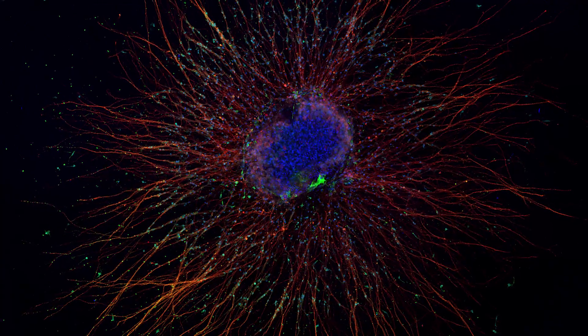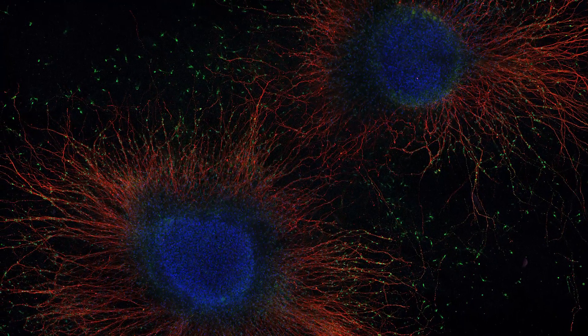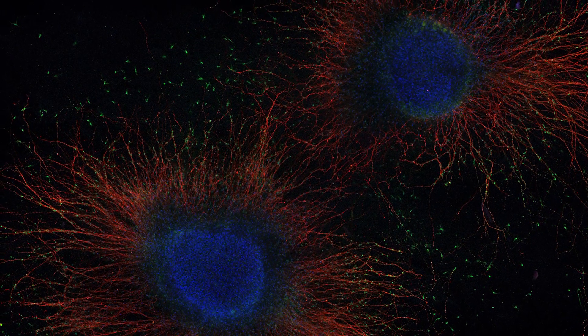When we cross-link a polymer matrix in the presence of water, we end up with something that is 95–98% water with a small amount of cells and a small amount of polymer. But our polymer works in a very unique way that keeps that water together and makes it look and feel like tissue.